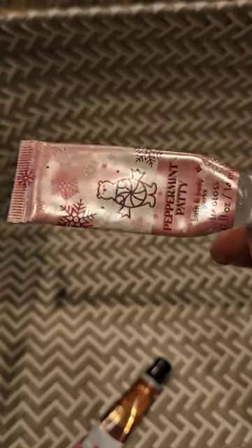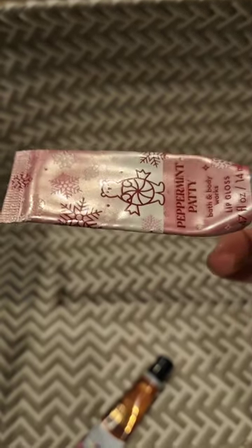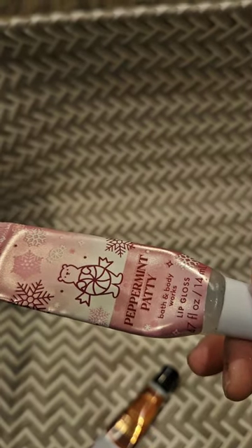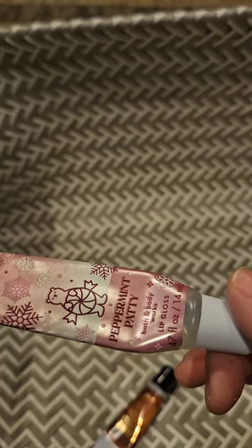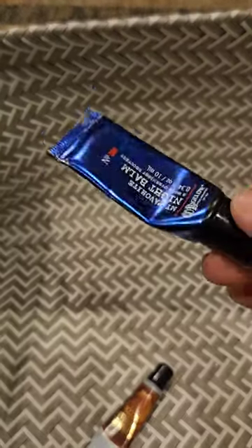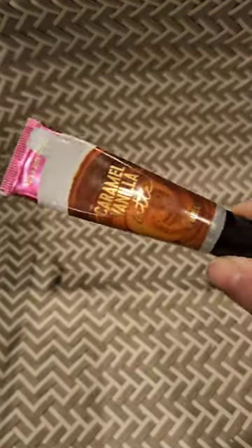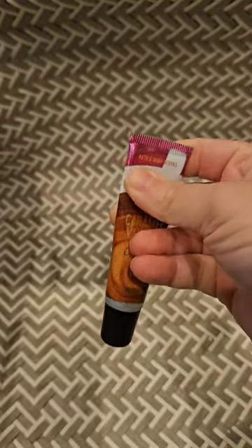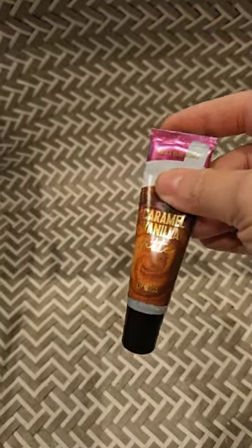For lip scrubs, I used up a peppermint patty — I really like the way this one smells and tastes, though I don't find it very moisturizing. I've come to terms that I don't really like their lip glosses — they're not moisturizing — so after I use up the ones I have, I'm not going to buy any more. Except for the night bomb; I love the night bomb, it's really good. I used one of those up. There was another one that was so sticky I couldn't stand it and only got through a small portion before giving up.